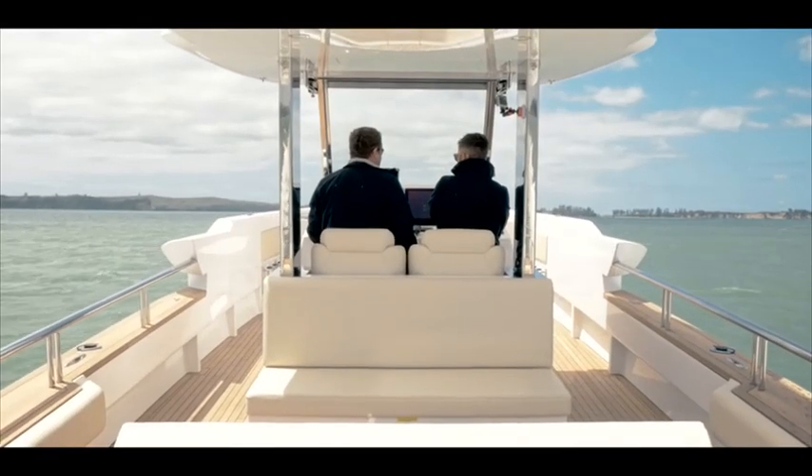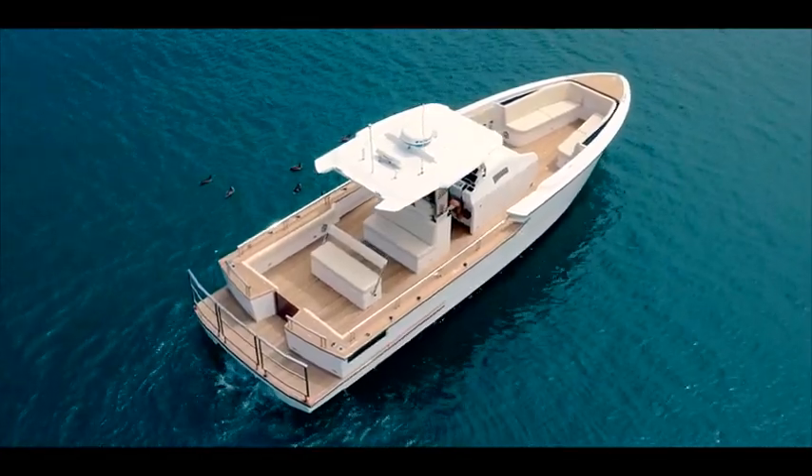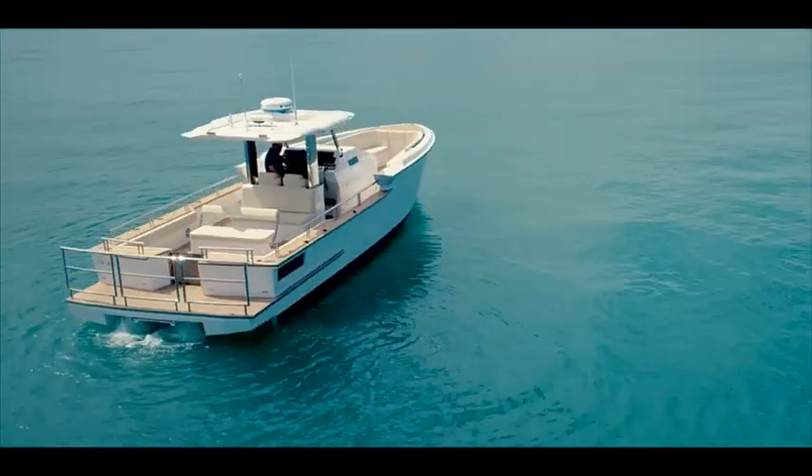This tender serves two purposes. It's a luxury guest tender but also a hardcore fishing machine. We're always questing for perfection. The styling of this vessel follows the pedigree of the main vessel. It's quite a unique tender, a really good-looking boat.